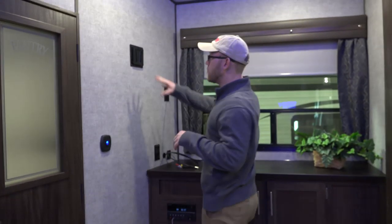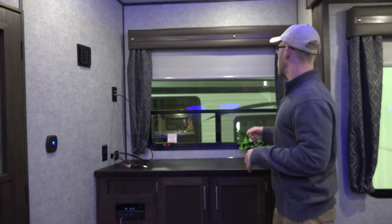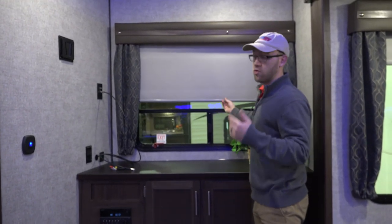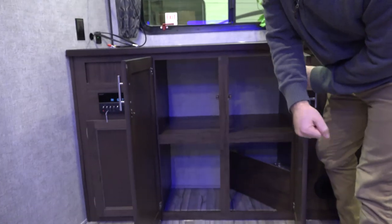Here is where you would mount the TV if you wanted to do so, and then just a nice big picture window. You have roller shades on all the windows, and just a lot of storage back here as well.